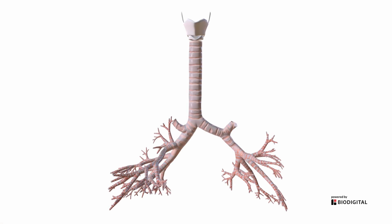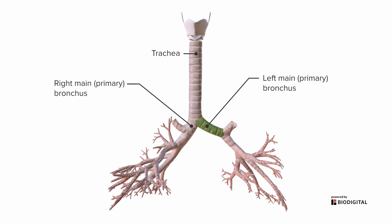In terms of the conducting portion, we have the trachea. And at the bifurcation or carina, we have the right and left main bronchus. After it's reached the lungs, these main or primary bronchi are going to branch into what are called secondary or lobar bronchi. The name will tell you how many you have — three on the right and two on the left, because they'll go to each lobe of the lung.